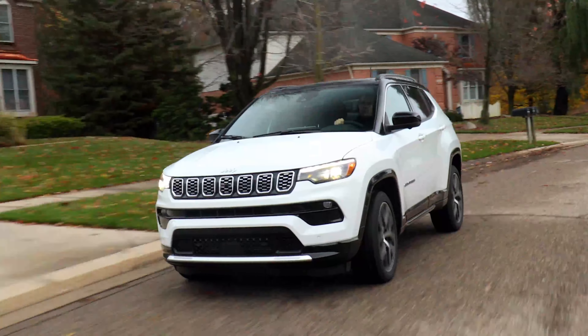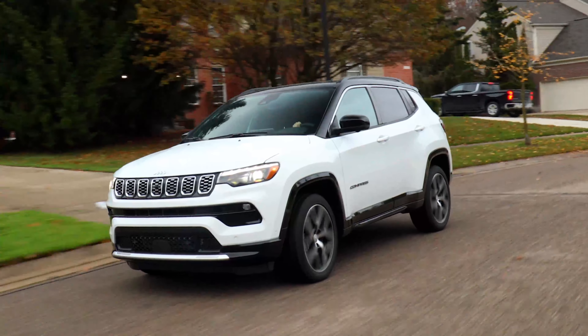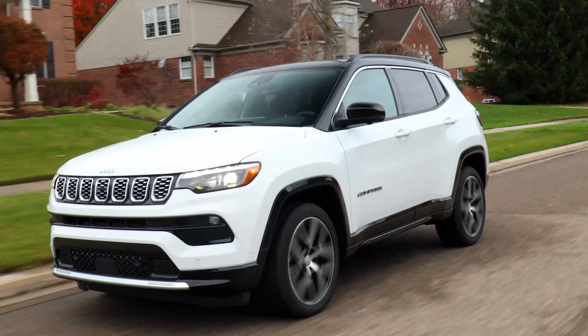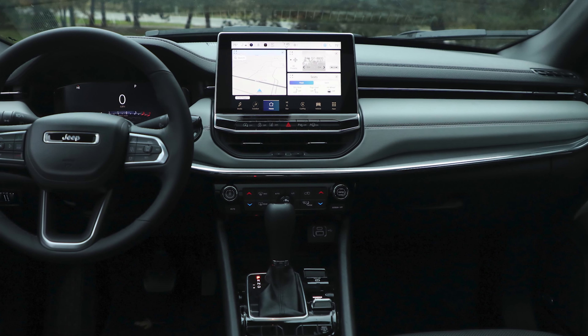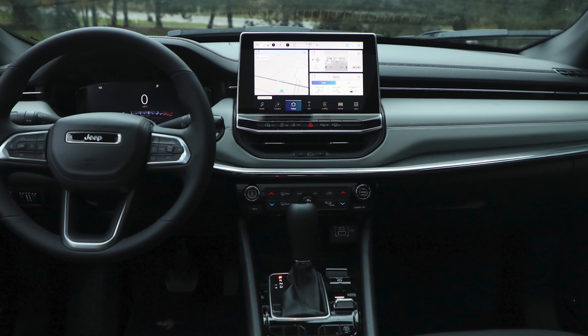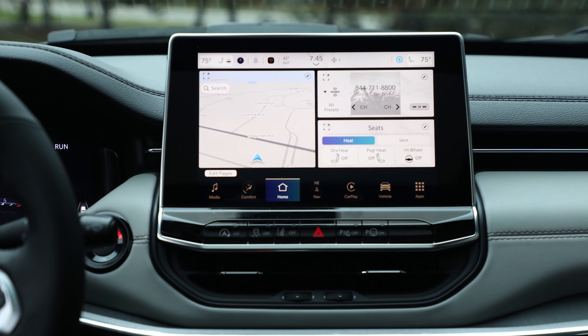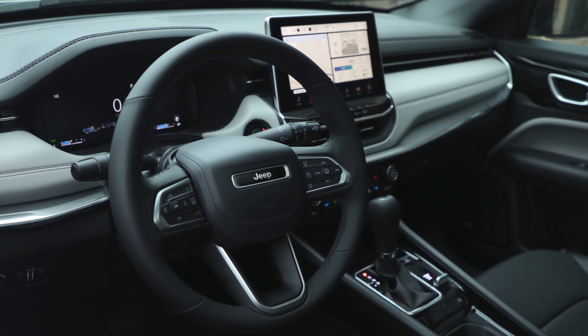Should you buy one? Usually I recommend most families go out and get a Mazda CX-5 or CX-50 — a reliable, quiet, and refined choice where both engine options really motivate the vehicle well. However, I can understand why people might be interested in the Compass; it does look decent and the price isn't bad.